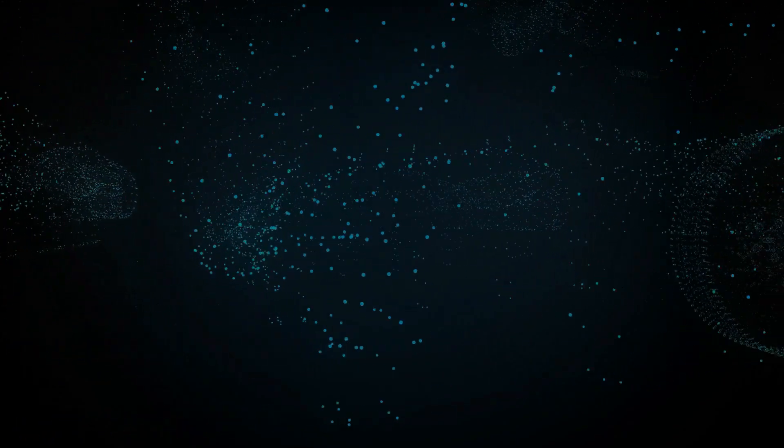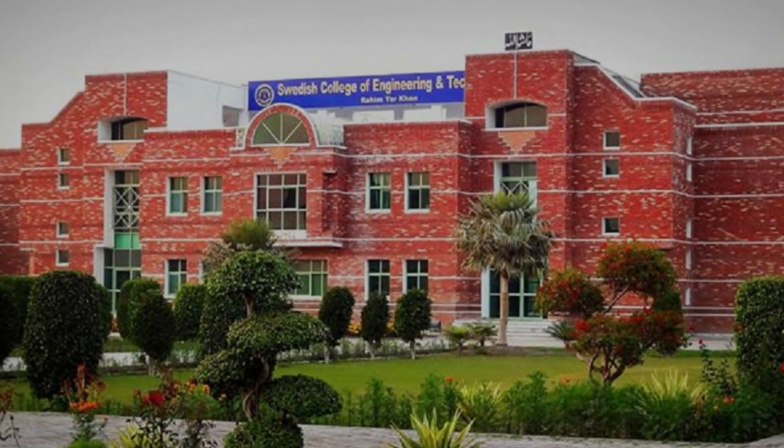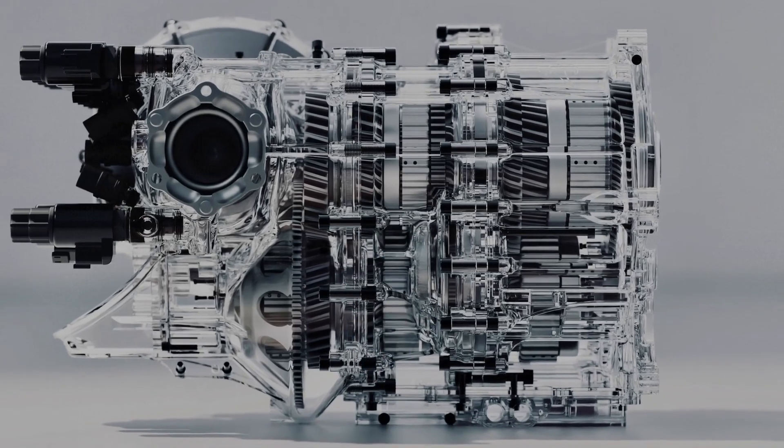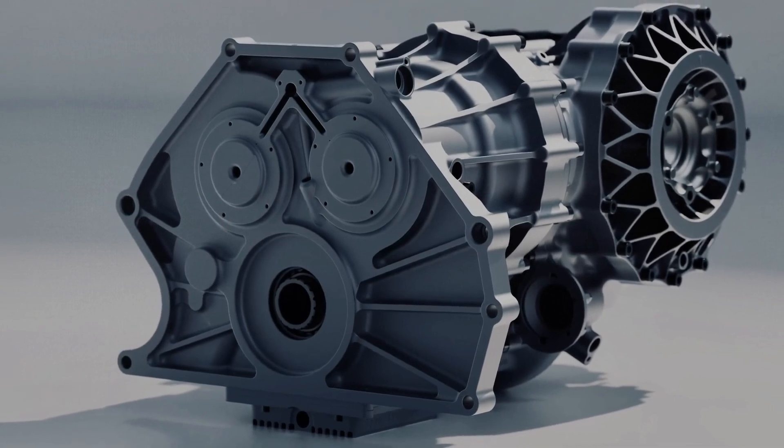You're probably wondering how they crammed so much power into something so small, and it's all thanks to Swedish engineering. Koenigsegg created an electric motor that's efficient and extremely powerful. The secret is in the motor's design.